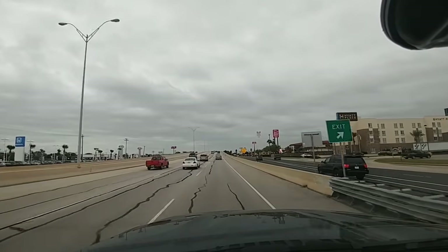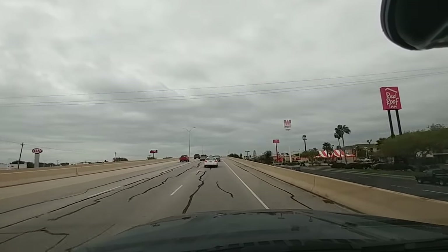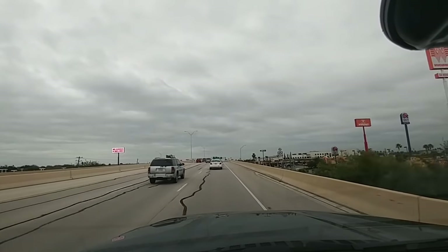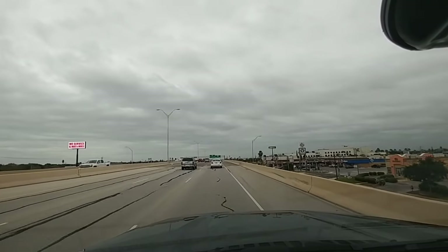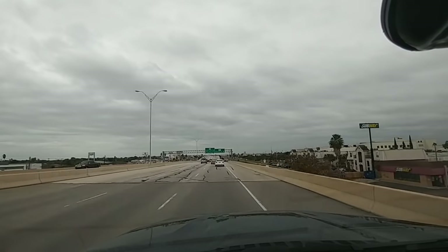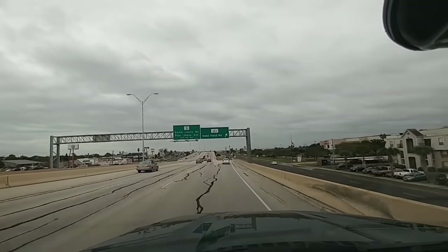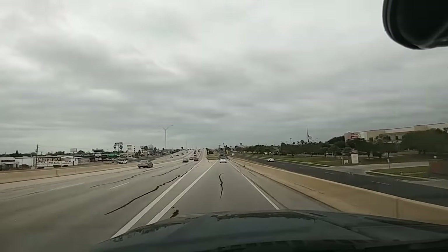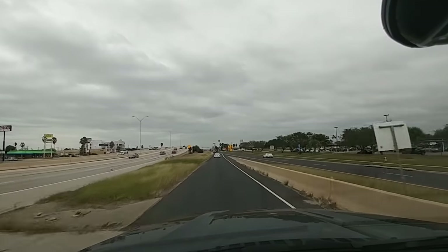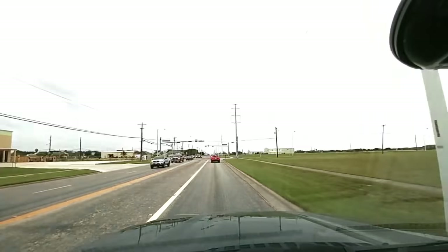The truck still accelerates pretty well and the engine does not feel underpowered. It's just a different experience than driving a diesel — similar to the difference between a Mustang GT and a Shelby GT350. Neither feels sluggish, but the GT350 is definitely going to feel like it has significantly more power.